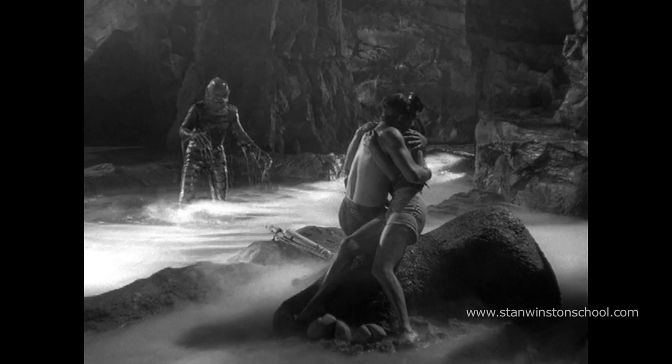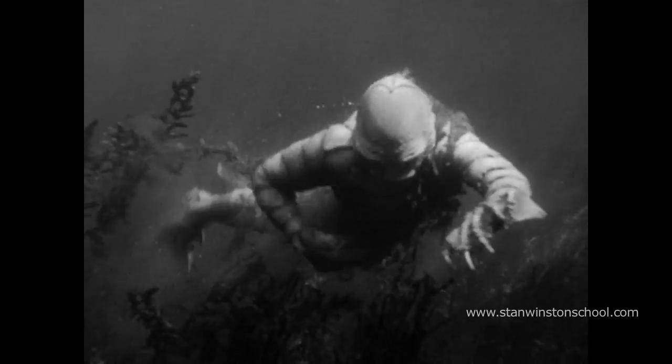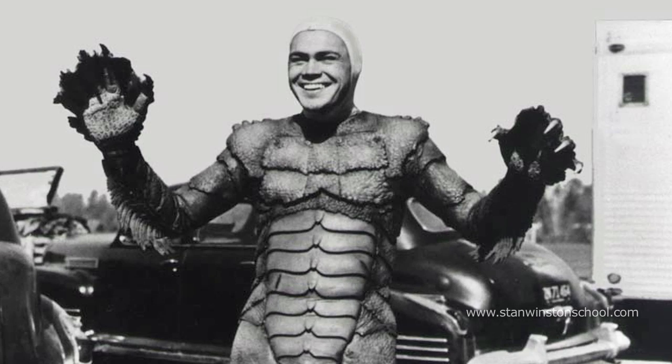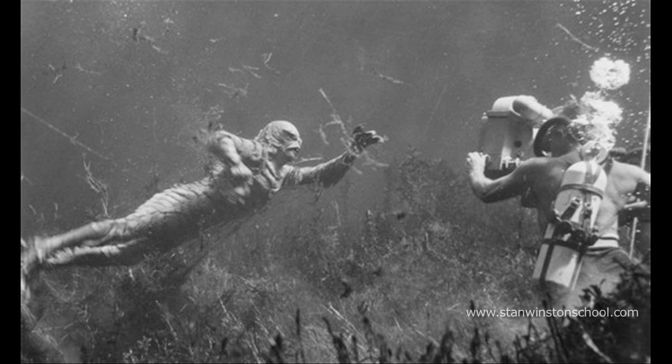The Creature from the Black Lagoon and its sequels in the mid-1950s is still one of the most successful designs of the man-in-a-rubber-suit world to this day. It was complimented heavily by the performances of two different actors: Ben Chapman on land and Rico Browning for the incredible underwater work.